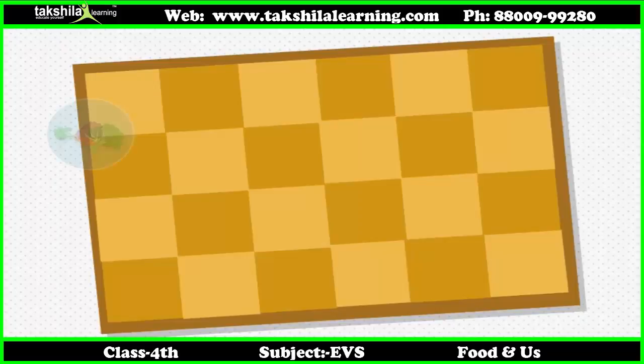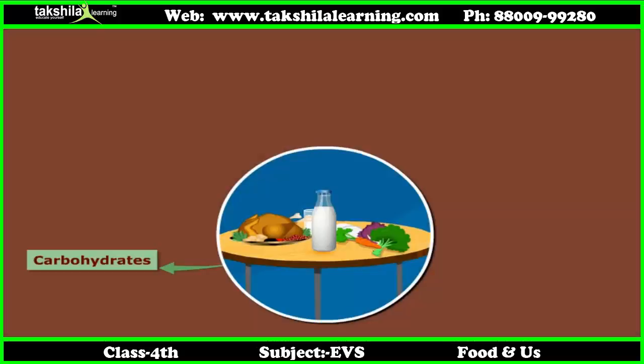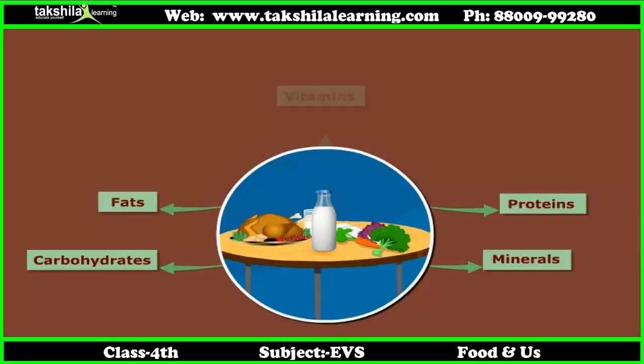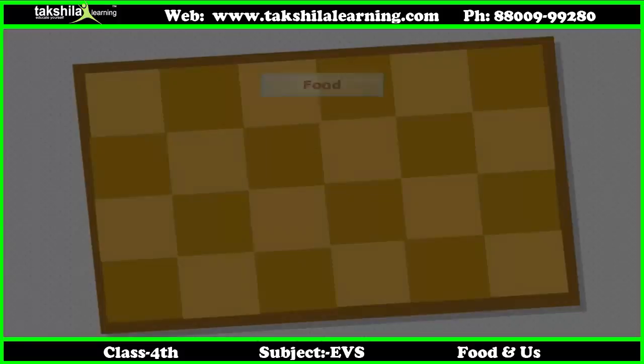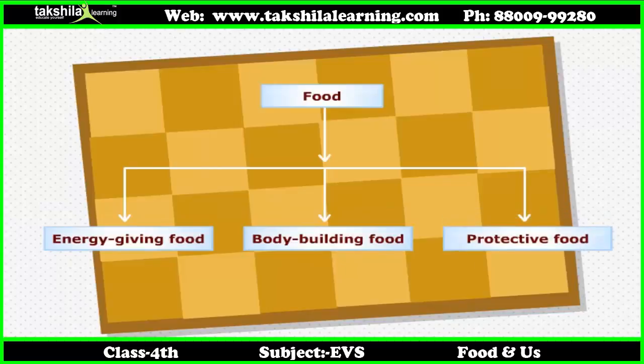To be healthy we need different types of foods. Do you know that food contains many essential nutrients like carbohydrates, fats, proteins, minerals and vitamins? We can divide food into three main groups: energy giving food, body building food, and protective food.